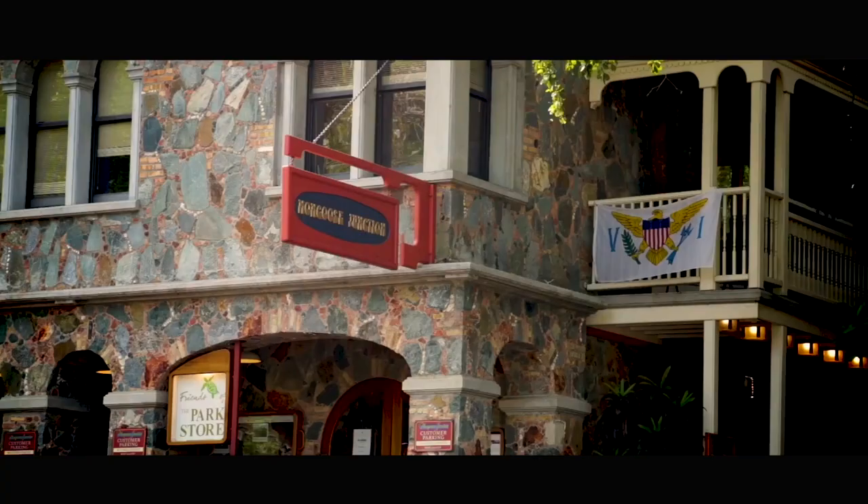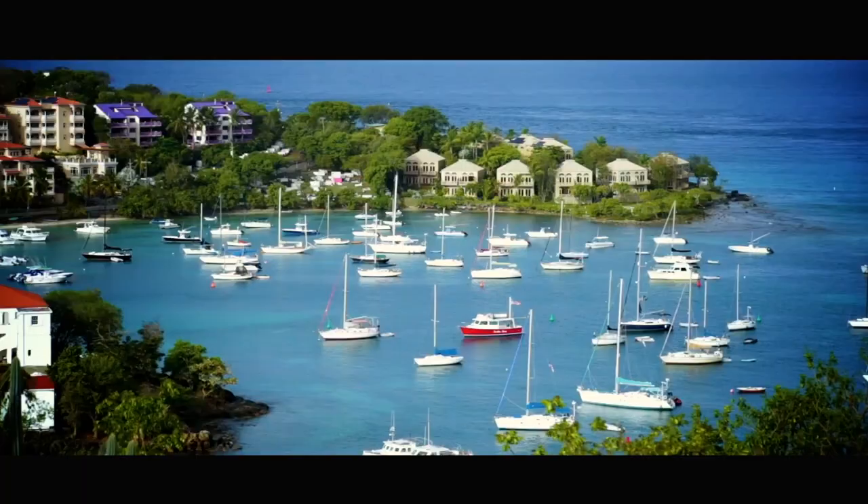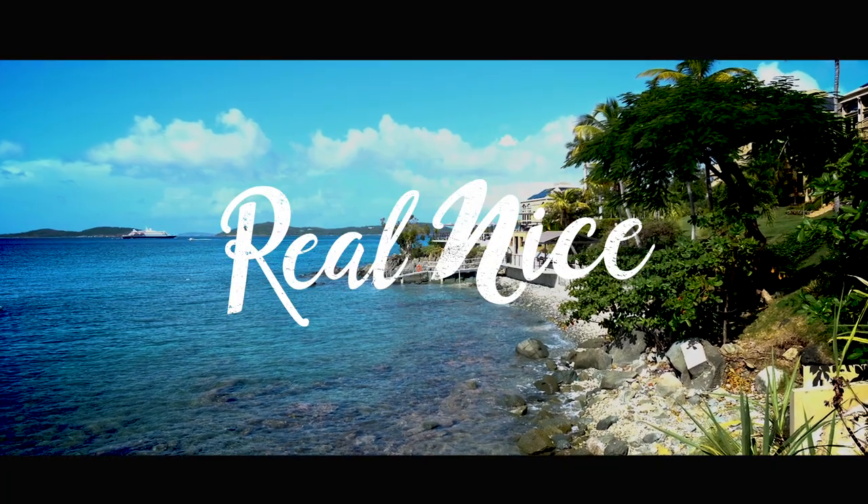And we're only five minutes walk from town, so that's why a lot of people like coming to Gallows Point over and over again. St. John, real nice. Thank you.